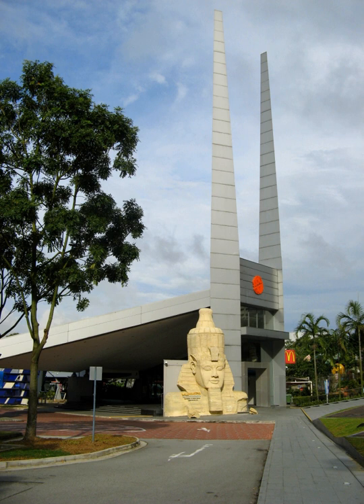Built at a cost of $12 million on a 60,000 square metre site in Jurong East, it was officially opened on 10 December 1977 by Dr. Toh Chin Chye, who was the minister in charge of the Science Centre Board.